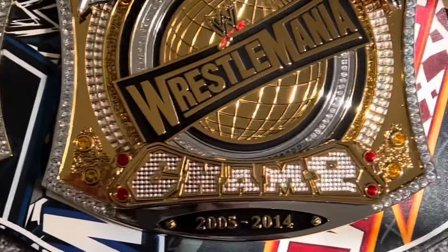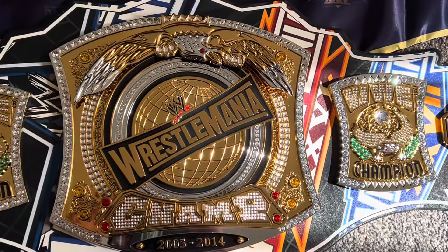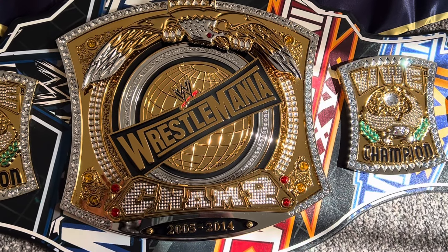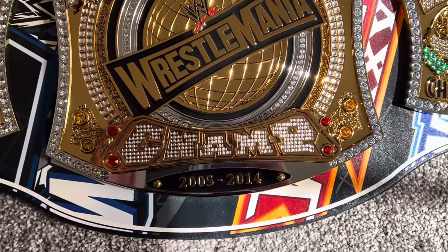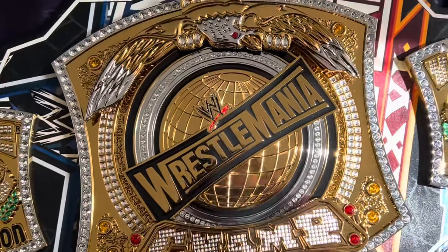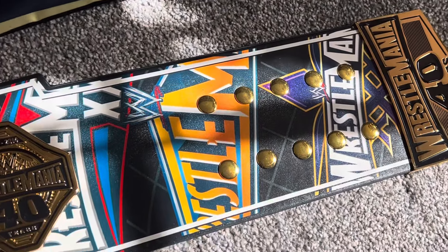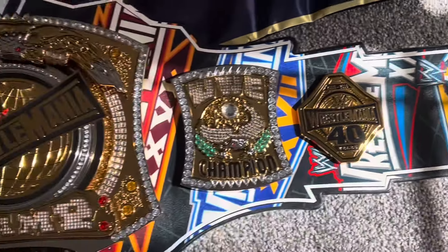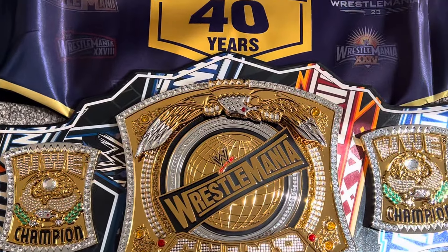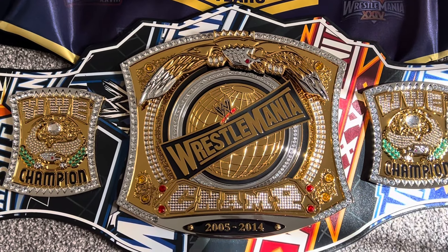How does this compare to the spinner that they sell - the regular WWE Championship spinner? The obvious difference is the WrestleMania center plate. They do a great great job with the jewels and everything - it's just great craftsmanship. The straps are just unbelievable with these logos. We're celebrating 40 years of WrestleMania - I can't wait to be there. Hope to see some of you there.